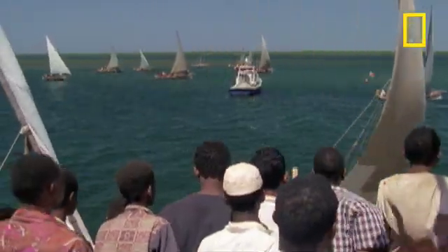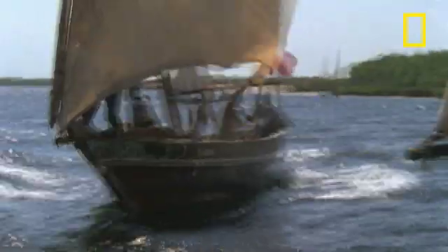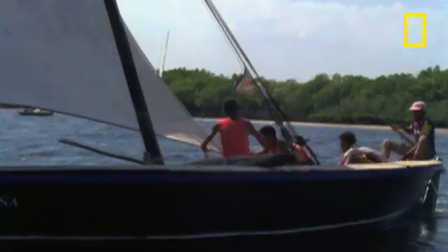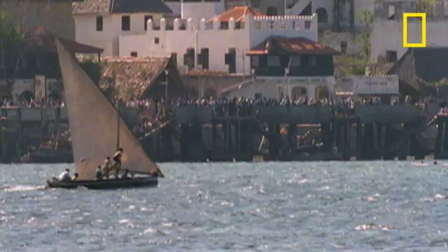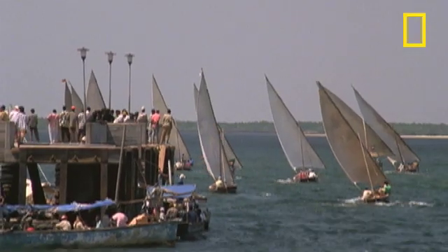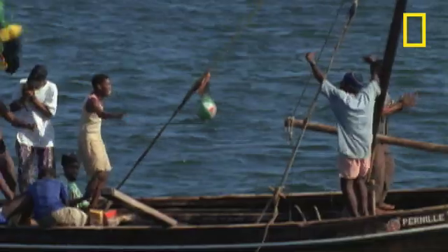Swahili sailors love the chance to display their skills, and Dhow races are the perfect opportunity. For the sailors of Zanzibar, these age-old ships continue to be at the heart of a rich maritime tradition.